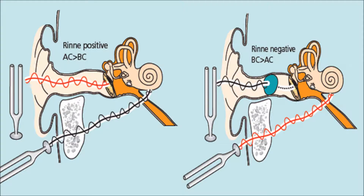If the patient perceives the ringing to be louder by bone conduction than through the ear canal — the tympanic membrane and ossicles — then there must be a fault in the conducting mechanism. In a conductive hearing loss, the Rinne test is negative, i.e. bone conduction is greater than air conduction.